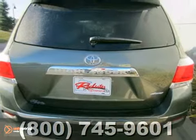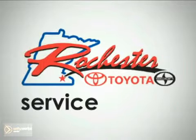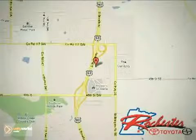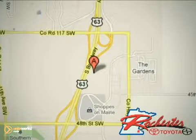Come in and take a look for yourself. At Rochester Toyota Scion, we're all about service and selection. We are conveniently located between 40th Street and 48th Street SE on Highway 63 South in Rochester.